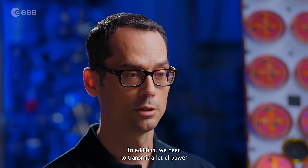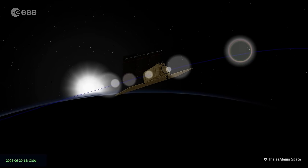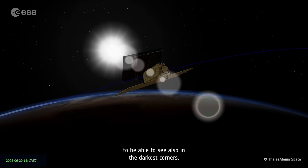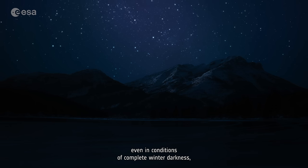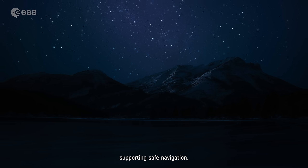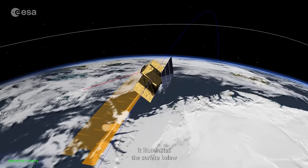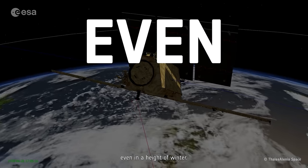In addition, we need to transmit a lot of power to see also weak, small targets on the ground — it's a bit like using a strong torch to see in the darkest corners. ROSEL provides groundbreaking high-resolution information on ice conditions in the Arctic, even in conditions of complete winter darkness, supporting sea navigation. ROSEL pierces the darkness with the help of its own illumination, illuminating the surface below and collecting information in the Arctic even in the height of winter.